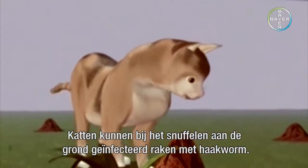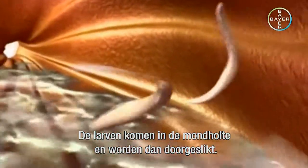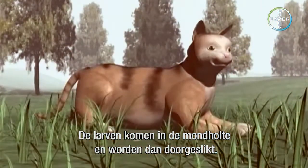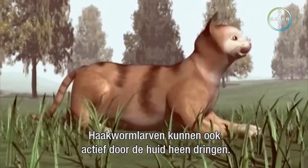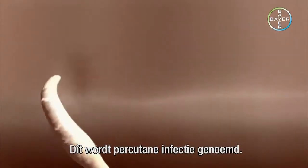Cats can become infected with hookworm larvae as they sniff the ground. The larvae reach the cavity of the mouth and are then swallowed. Hookworm larvae are also able to actively bore through the skin. This is called percutaneous infection.